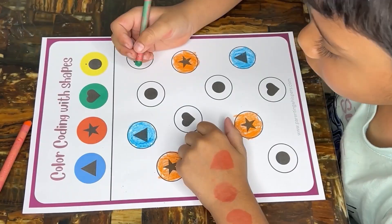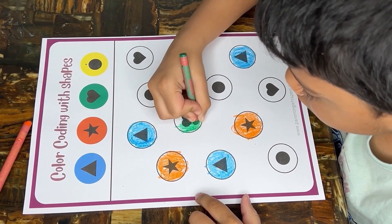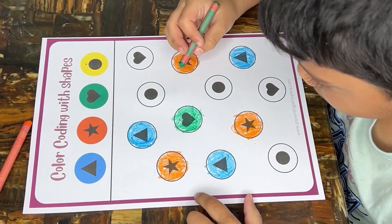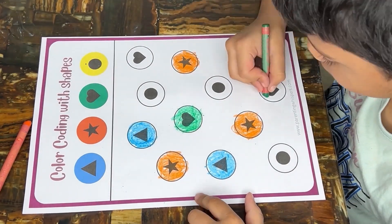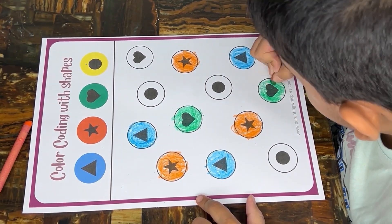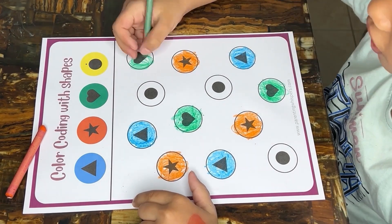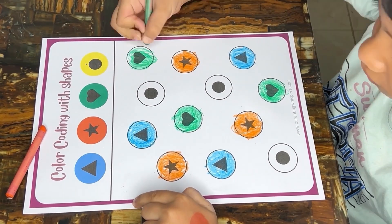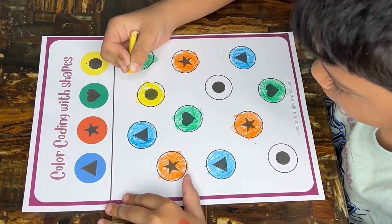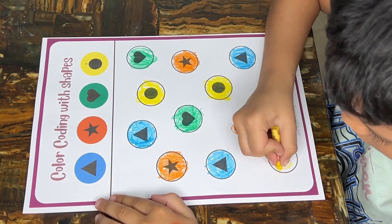Associating colors with individual shapes inside a larger shape contributes to spatial awareness, as children learn about the positions and orientations of shapes in relation to one another. The task engages cognitive processes as children think about the relationship between colors and shapes, encouraging cognitive development. Allowing children to choose their own color scheme fosters creative expression, encouraging individuality and personalization in the learning process.